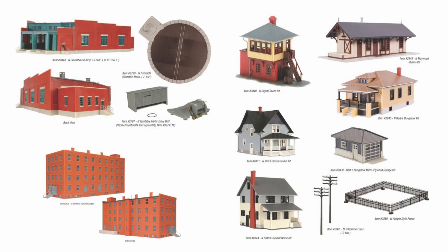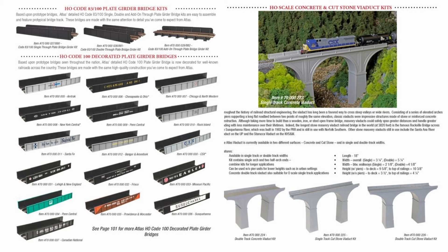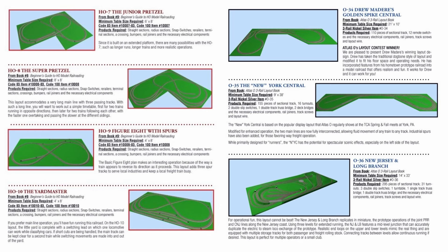Also included in this catalog are numerous structures, signals, bridges — girder style and viaducts — as well as layout packages.